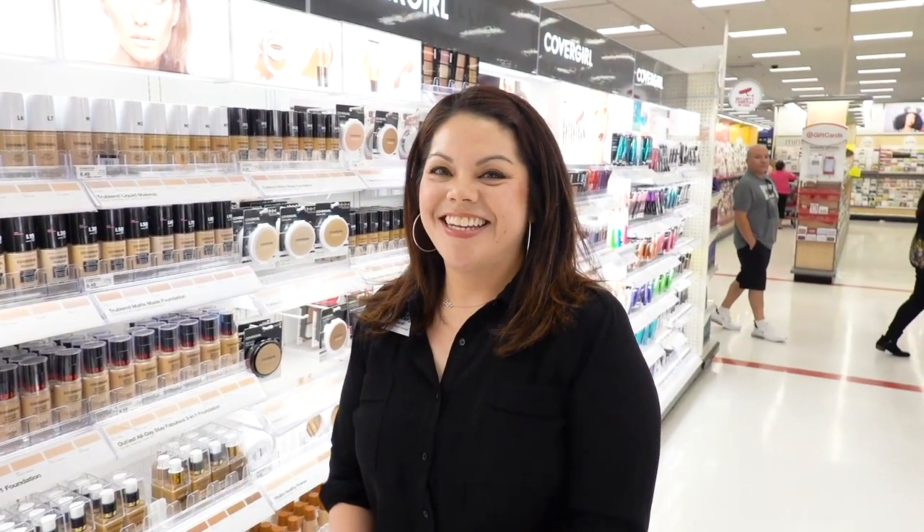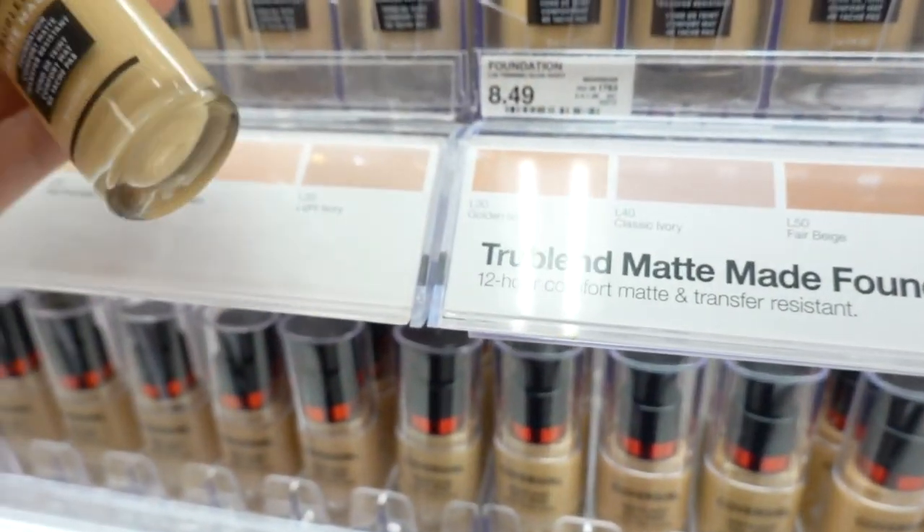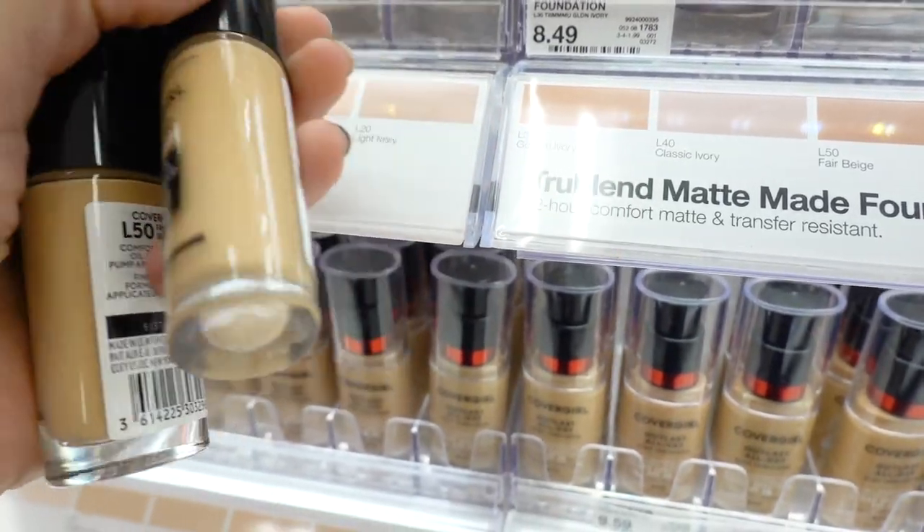Did you know that CoverGirl is certified cruelty-free? How exciting is that? I'm very excited as an animal lover. I think it's great, like how it's going forward. We're gonna get fair beige, a little bit of gold and ivory.